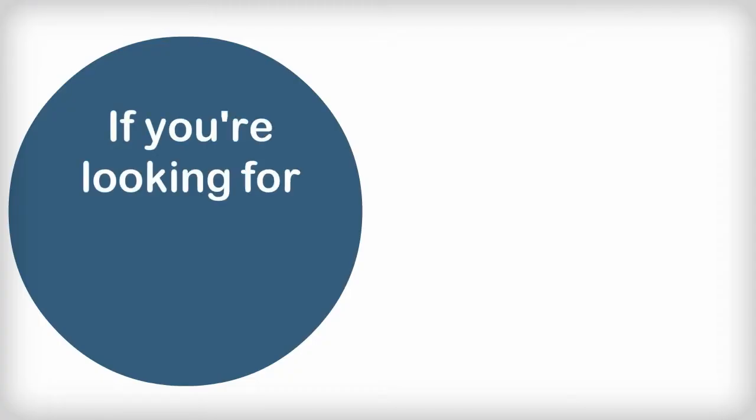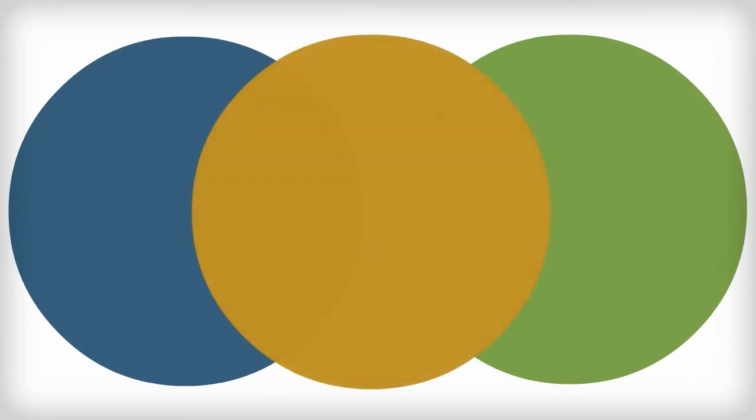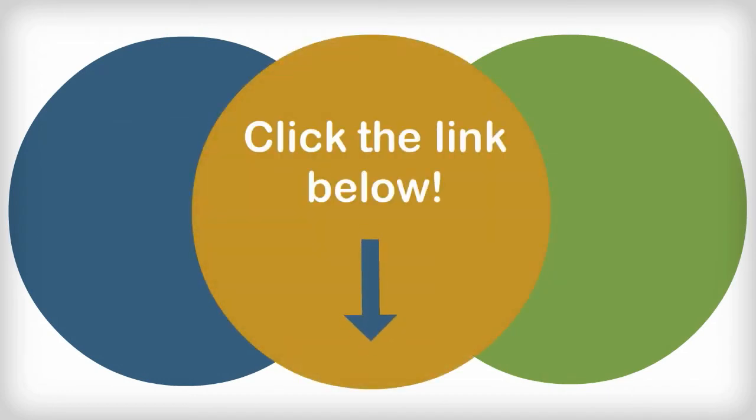If you're looking for these or similar procedures and live in the Palm Springs region, please click on the link below for quality cosmetic dermatology.